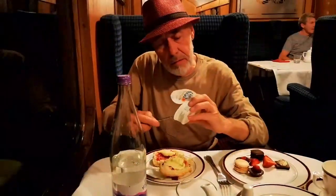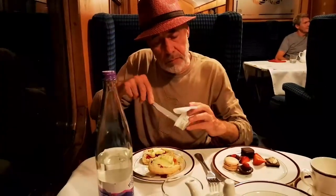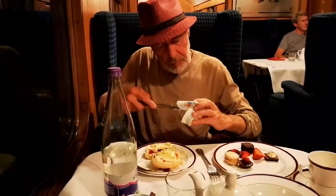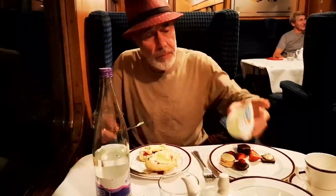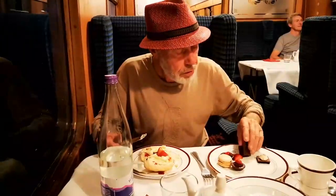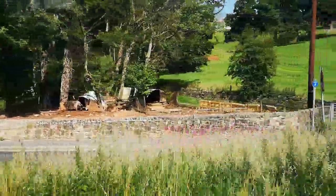Now for our American viewers, these are scones. There's always controversy over the order in which you layer them up. As far as we're concerned it's butter, then jam, and then the clotted cream — and a strawberry if you have one. Perfect.